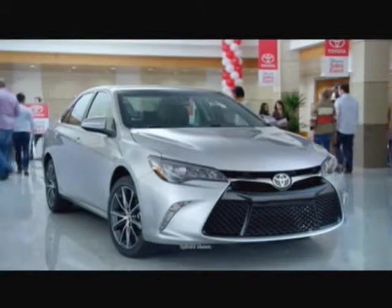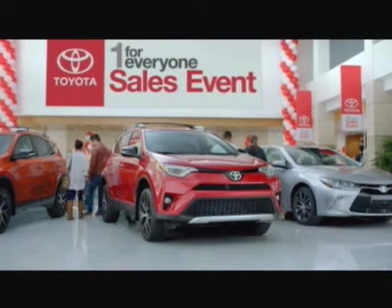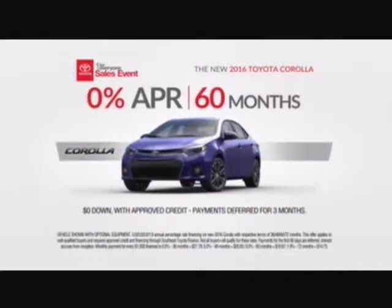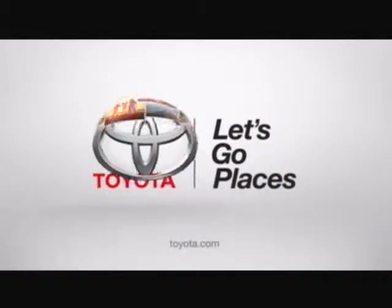Toyota's One for Everyone sales event is on now with great deals on your favorite Toyotas. But hurry — this event ends April 4th. Get 0% APR for 60 months on a new 2016 Toyota Corolla. Toyota — let's go places.